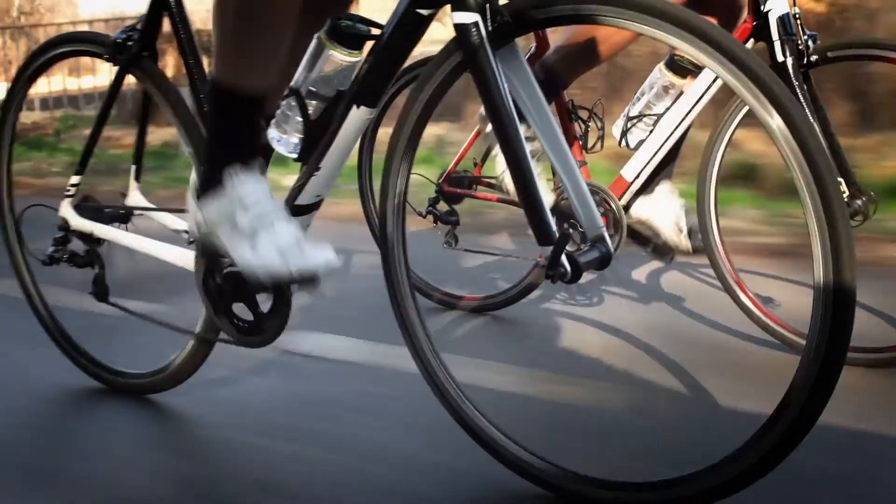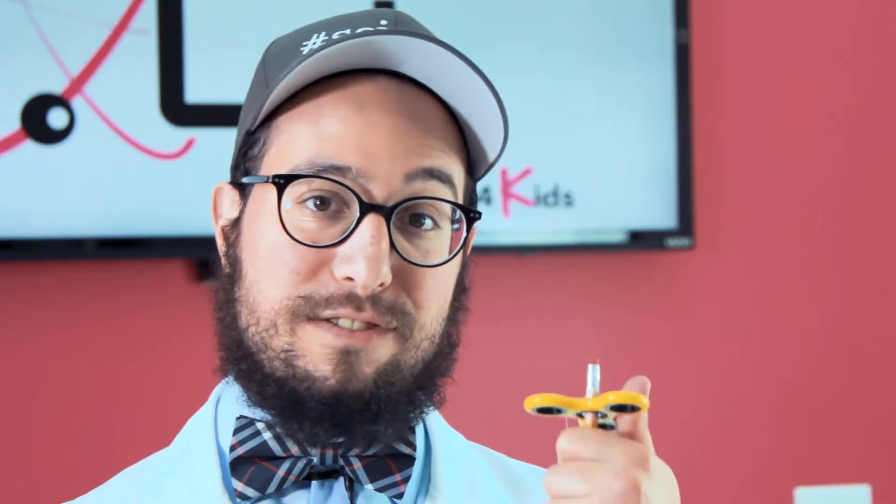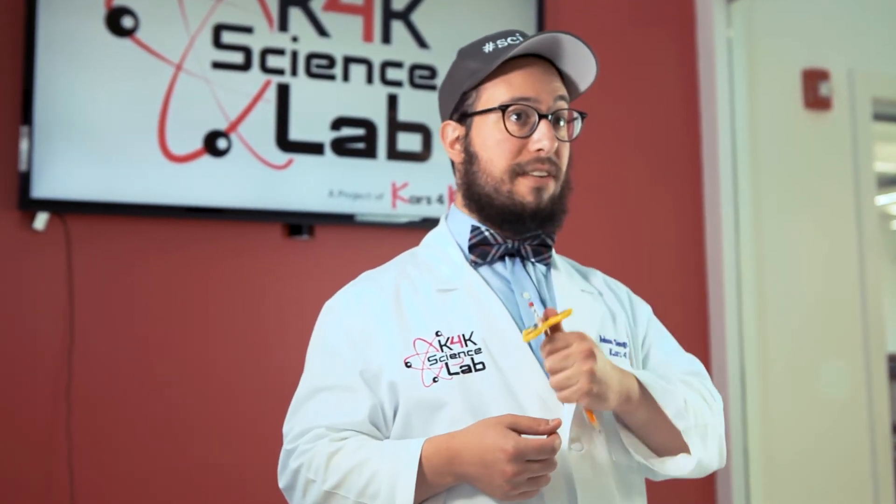Did you know that gyroscopic motion is partially what causes a bike to stand up while the wheels are turning? The law of gyroscopic precession says that the fidget will stay in the same position even if the force is very powerful, like gravity.